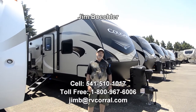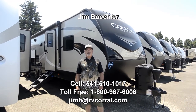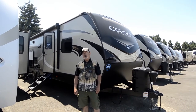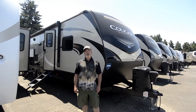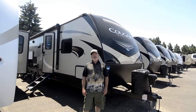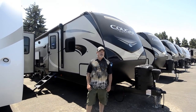Hi, welcome to the RV Corral website. My name is Jim Beckler. I'd like to take a few minutes to show you a brand new 2019 Keystone Cougar trailer. This is a 29BH model, so it's a nice bunkhouse layout. You'll like the way this thing lays out inside once we get a chance to go in and take a look, which we'll do here in just a minute.